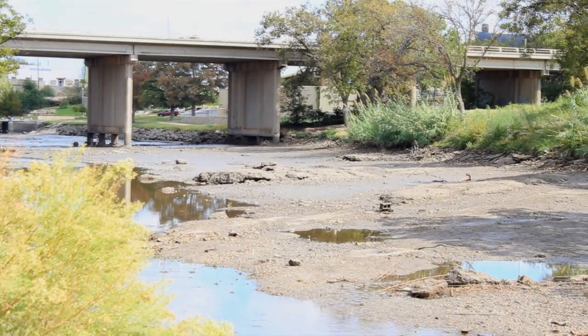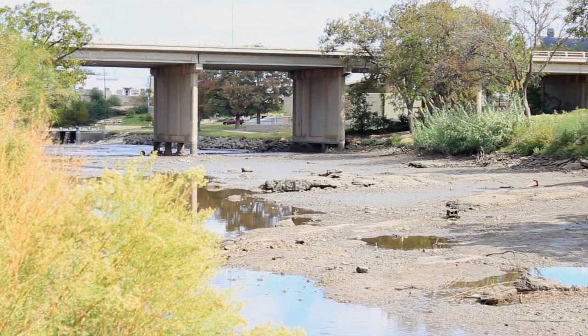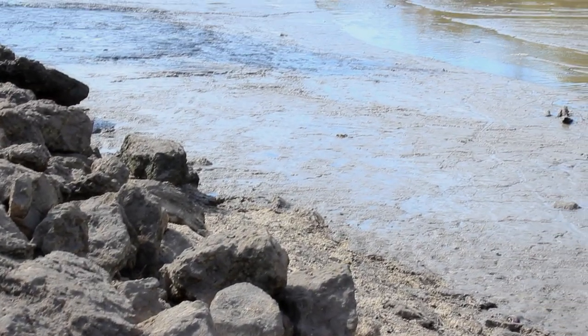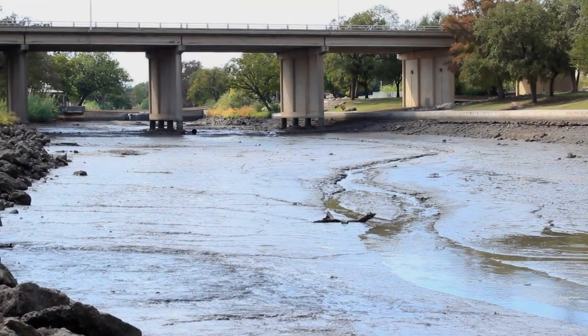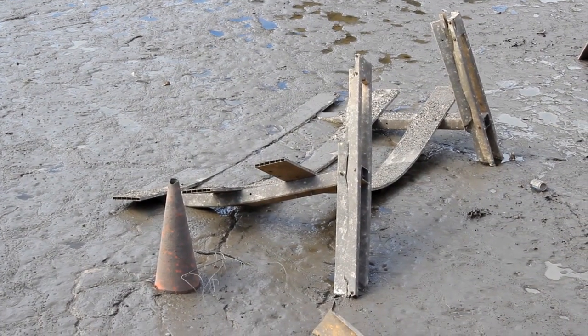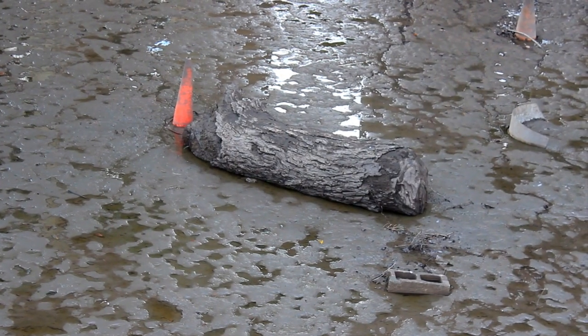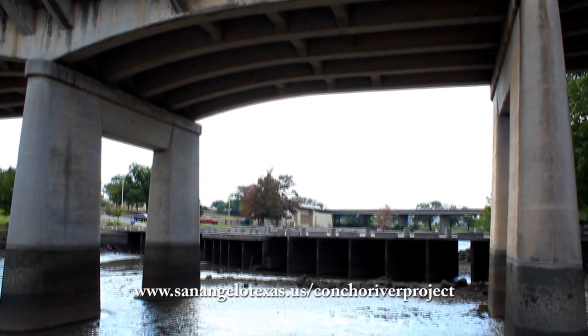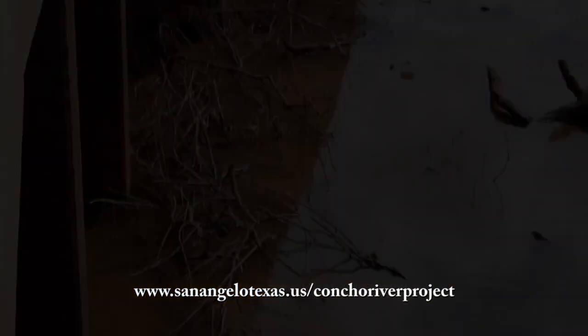The entire river project is anticipated to take 18 months to complete. This first phase will take eight or nine months — we would probably start the second phase in January or February. However, this portion of the river will probably not be totally complete by then. The work along the river banks themselves — stabilization and those kind of things — will be done so we can let the water back into this section, but a lot of our lighting work and artwork will probably still be going on.